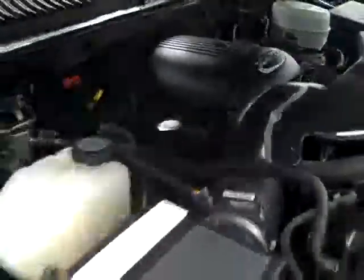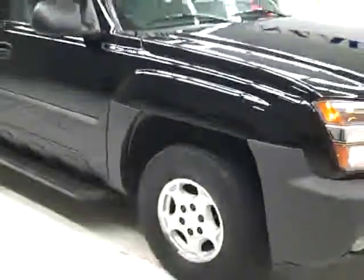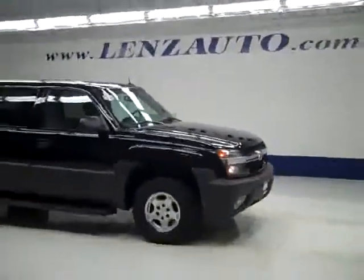If you'd like to see more pictures along with a full description, or to take a look at our other more than 400 trucks and SUVs, visit our website at LensAuto.com.